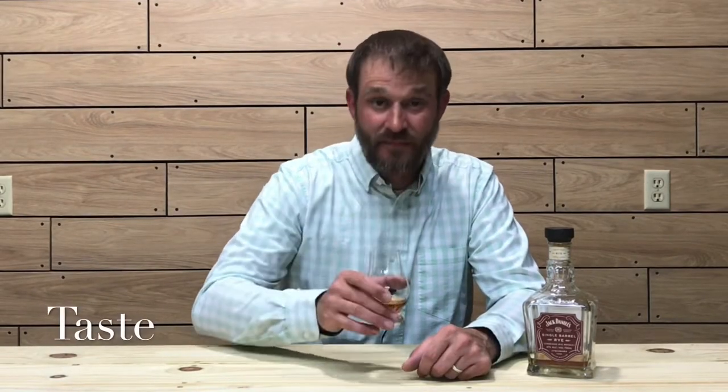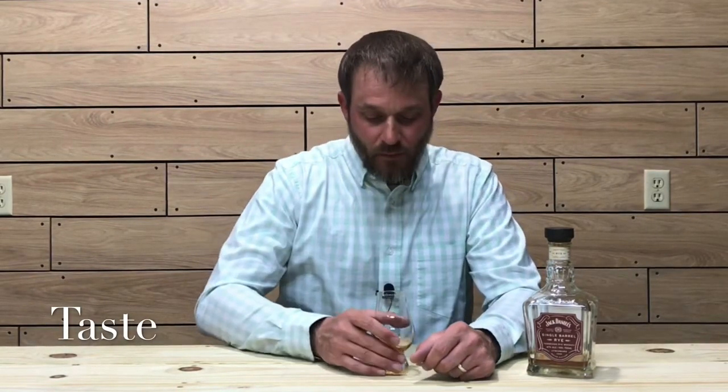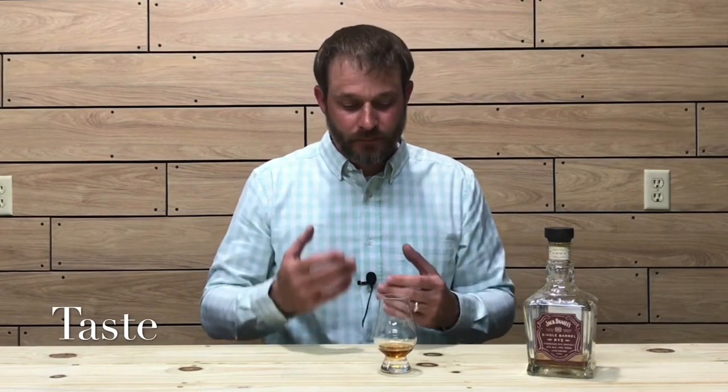Let's get into the taste. Cheers. First sip — nice buttery mouthfeel, banana note, a little bit of caramel. Finishing off with a little bit of oaky rye spice. I would say the finish is middle-of-the-road on the first sip, but it does have a nice buttery mouthfeel — very pleasant. Let's go in for a second. Cheers.